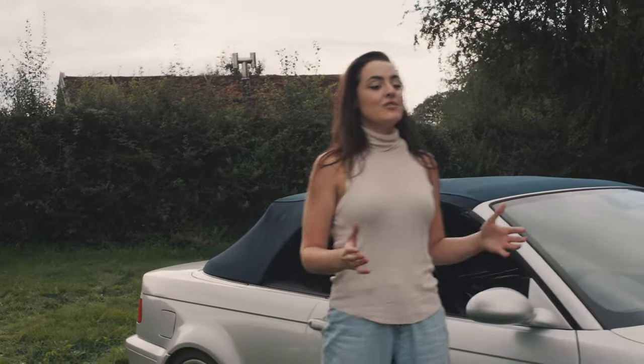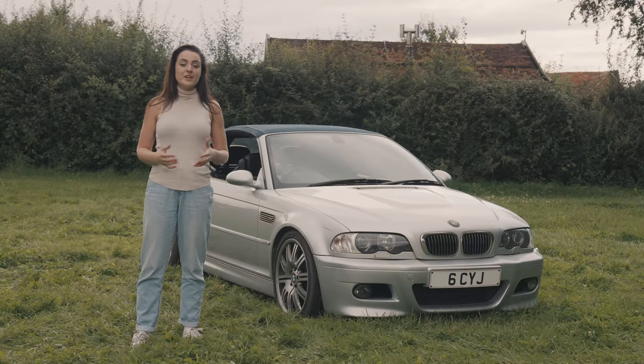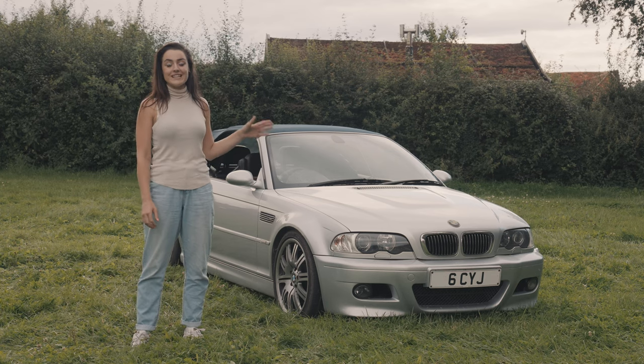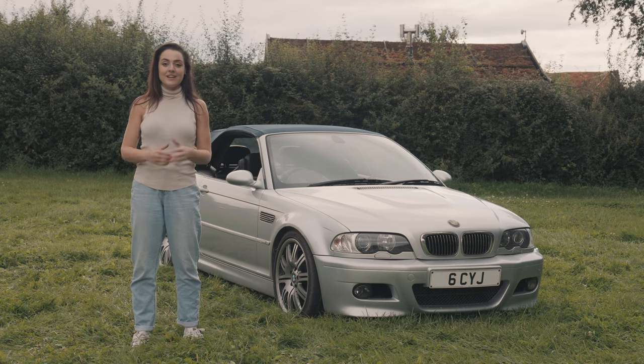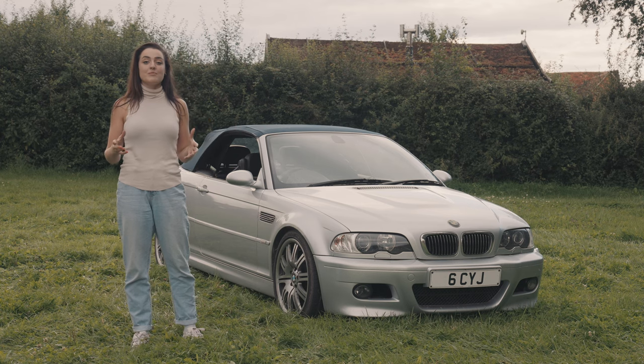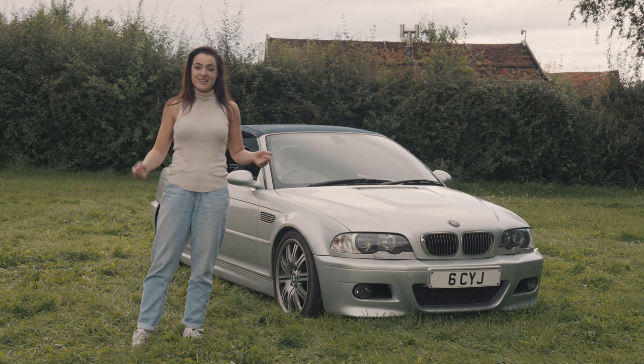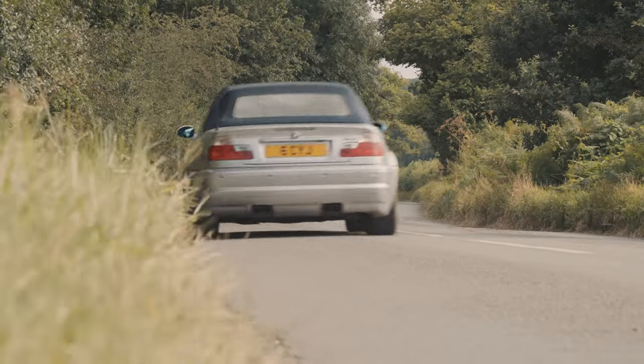I can understand after driving the E46 today why some people consider it the sweet spot between power, weight, and balance. If you're going to buy one, get one with the six-speed gearbox — there's nothing better than going through the gears and listening to that S54 sing. For a car from the early 2000s, it holds its own amongst its modern counterparts. It's not becoming a future classic — it already is.